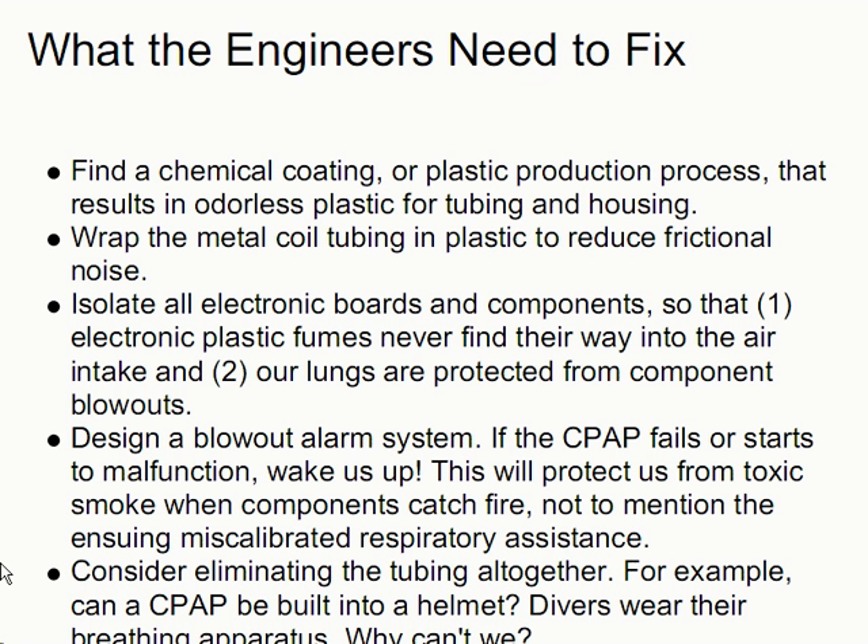Here's what the engineers need to fix. First, find a chemical coating or plastic production process that results in odorless or near-odorless plastic for tubing and housing, but particularly not carcinogenic plastic fumes. Wrap the metal coil tubing in plastic to reduce frictional noise. Isolate all electronic boards and components so that, one, electronic plastic fumes never find their way into the air intake, and two, our lungs are protected from component blowouts. Design a blowout alarm system — if the CPAP fails or starts to malfunction, wake us up. This will protect us from toxic smoke when components catch fire, not to mention the ensuing miscalibrated respiratory assistance.